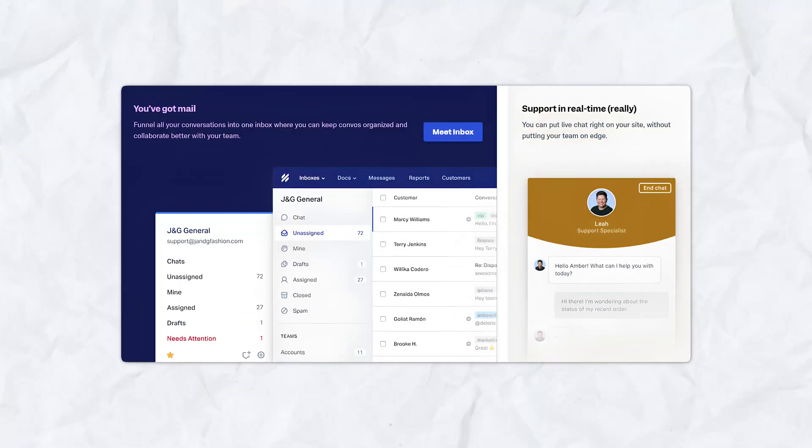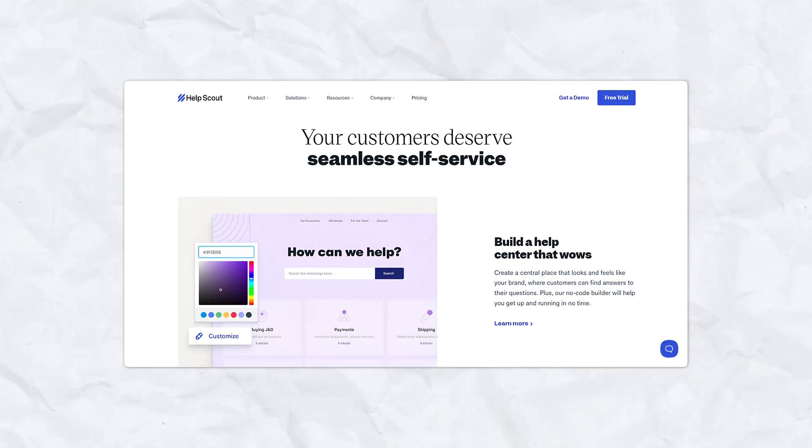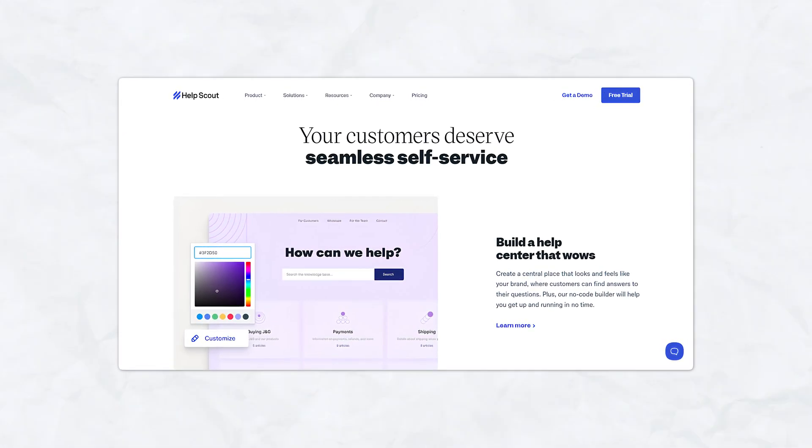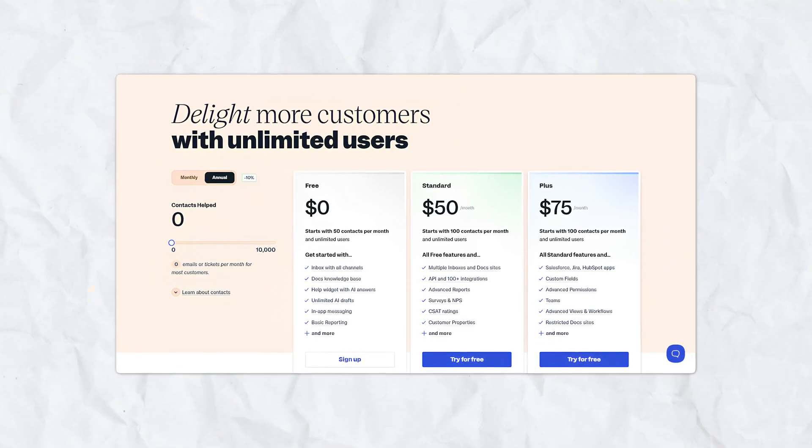Contextual help with Beacon — Beacon's ability to offer real-time support while also guiding customers to self-service resources is a unique and useful feature. Affordable pricing — compared to other help desk platforms, Help Scout's pricing is competitive, especially given the wide range of features offered. The integration of live chat, email, and knowledge base functionality also allows businesses to provide personalized support across multiple channels.